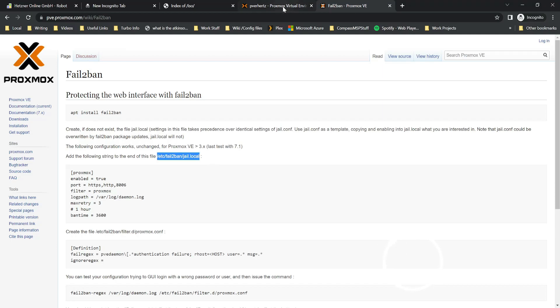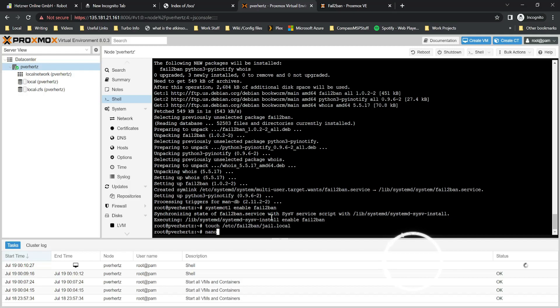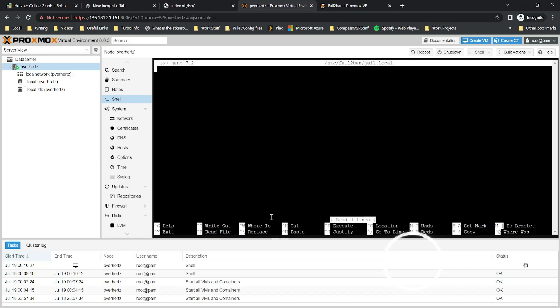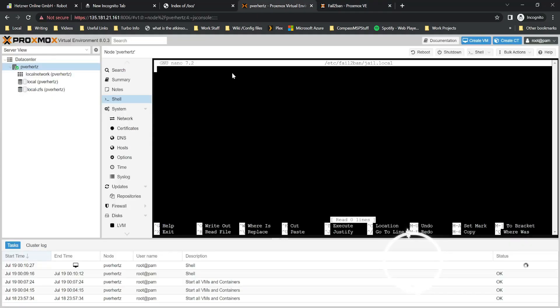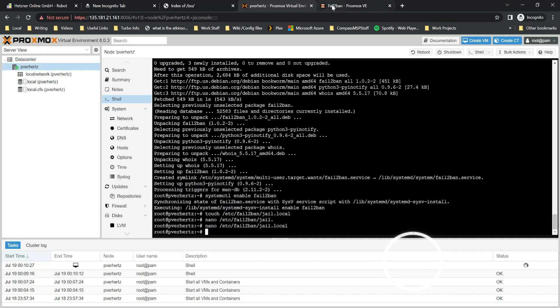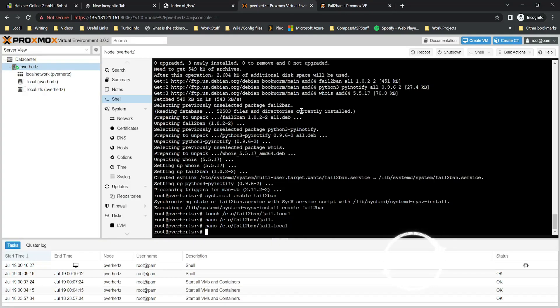Copy the jail.local content from the Proxmox wiki, come back to your Proxmox host, touch the file, then edit it and paste in the contents from the wiki. This defines the Proxmox jail file. Then create a filter file — this defines what fail2ban looks for in log messages or the daemon log to verify a request was made.